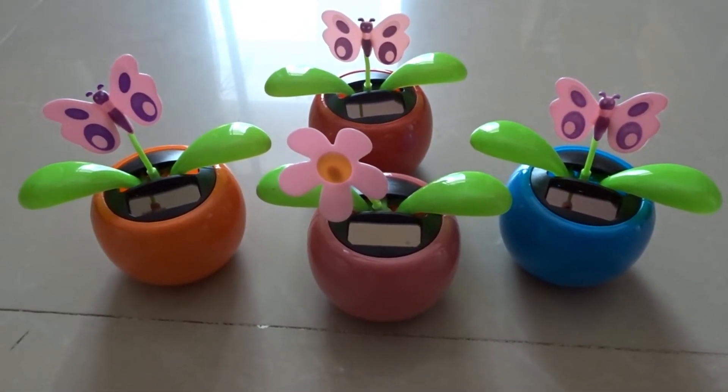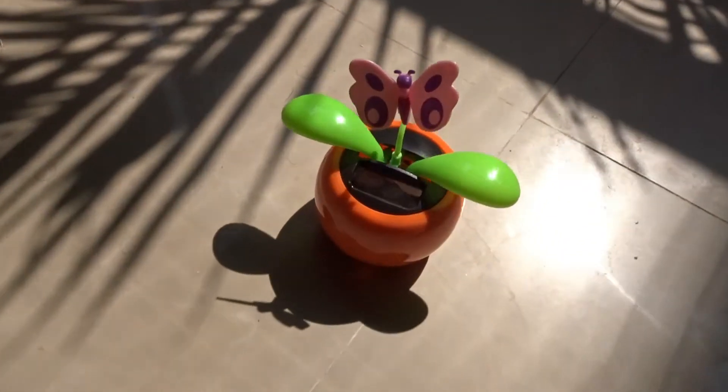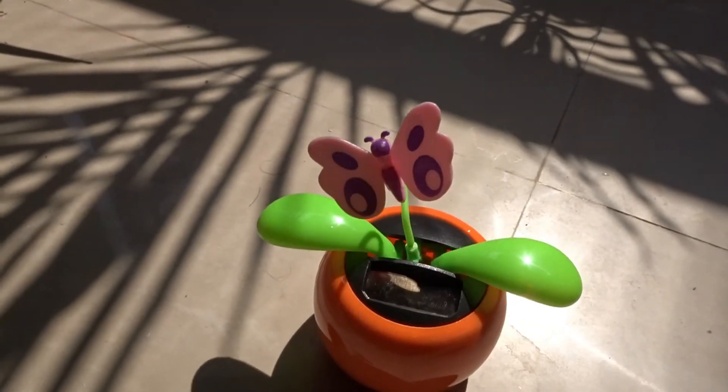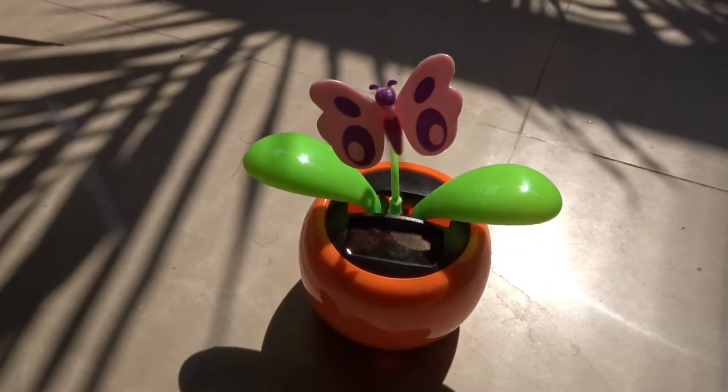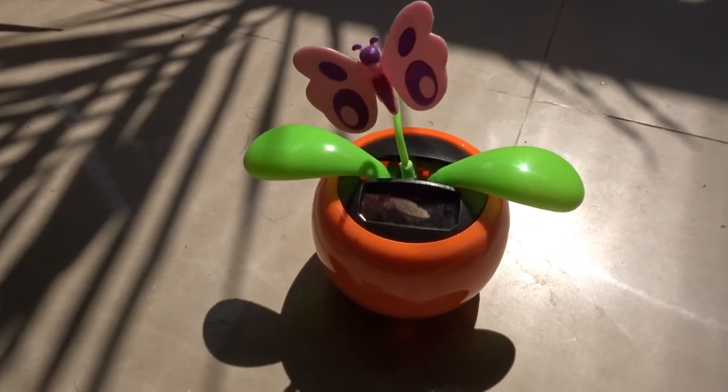I'll show you a quick demo of what happens when we put these dancing flowers in the sun. As you can see, the leaves start moving in the sun and it looks as if this butterfly is dancing.